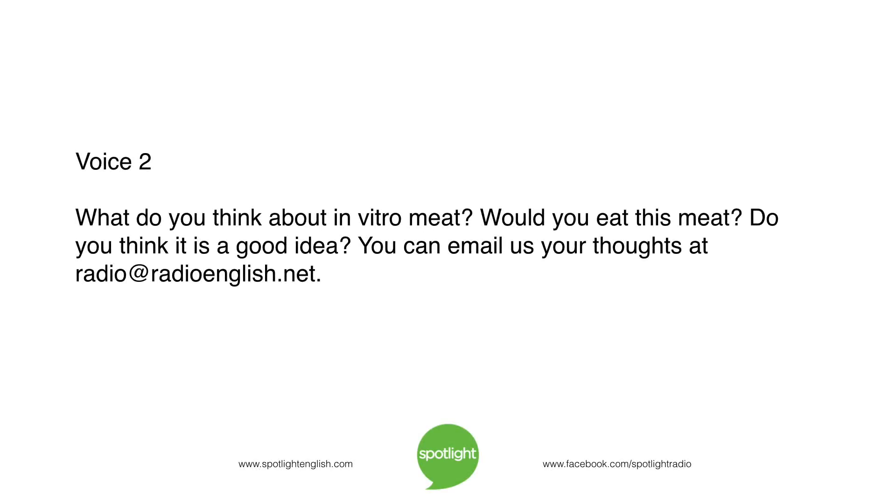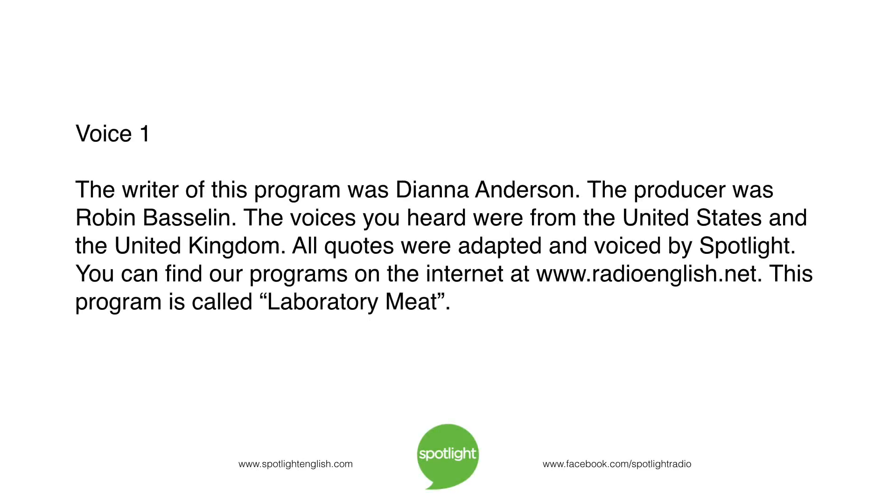What do you think about in vitro meat? Would you eat this meat? Do you think it is a good idea? You can email us your thoughts at radio@radioenglish.net. The writer of this program was Diana Anderson. The producer was Robin Basselin. The voices you heard were from the United States and the United Kingdom. All quotes were adapted and voiced by Spotlight. You can find our programs on the internet at www.radioenglish.net. This program is called Laboratory Meat.